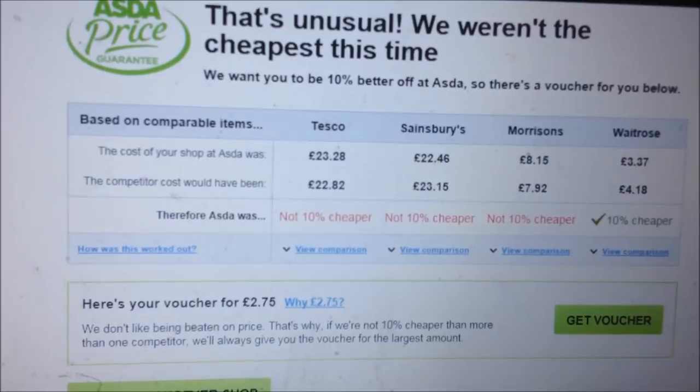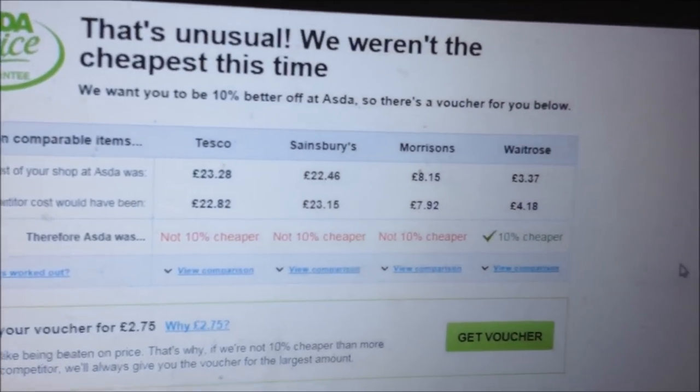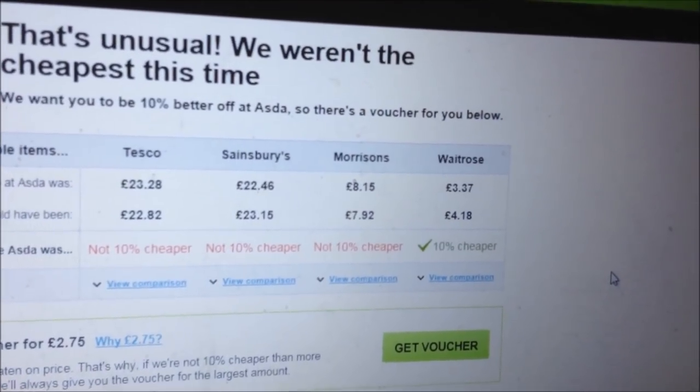It turns out Asda wasn't cheapest on these items purchased. One receipt is worth 31 pence, one for 75 pence, and this one for a whopping £2.75. So that's not too bad, Mrs H. I'll just prove to you that that receipt was worth £2.75 by showing you the Asda website — there you can see the voucher for £2.75. Click that and I'll be able to get my voucher, same with the 31 pence and the 75 pence.